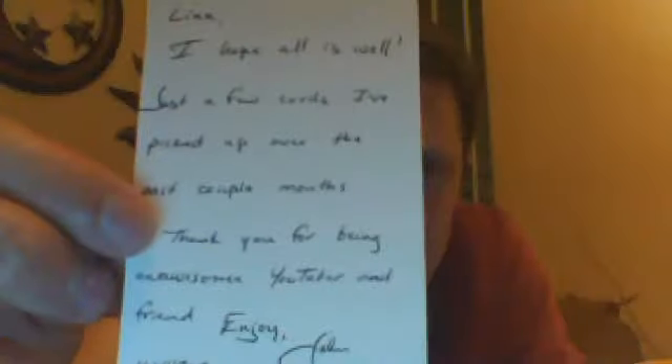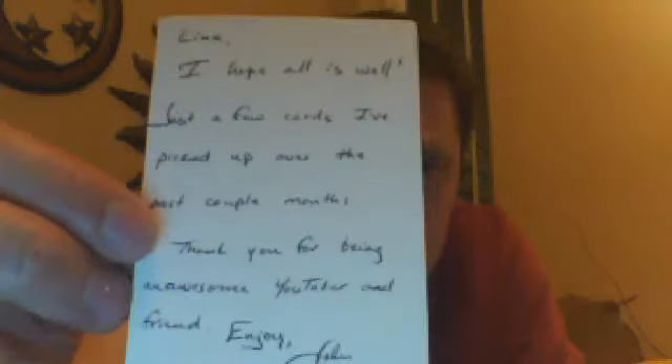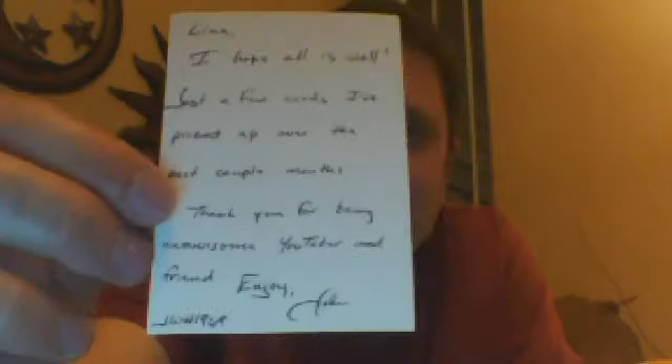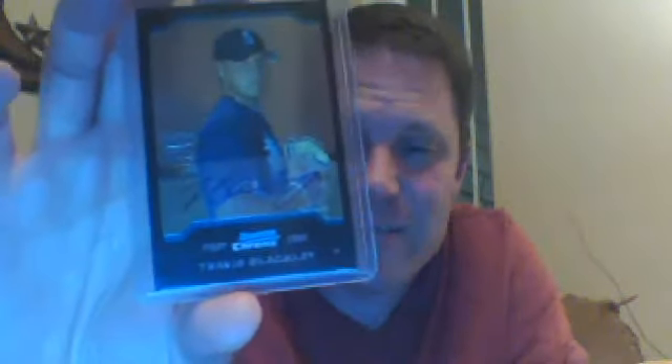On to the good stuff from John. Got this very nice note - it says, 'Lynn, I hope all is well. Just a few cards I picked up over the past couple months. Thanks for being an awesome YouTuber and friend.' Thanks for being a great friend, John. I'll show you the Mariners first: Australian-born Travis Blackley - didn't have an autograph of his, so that's cool.